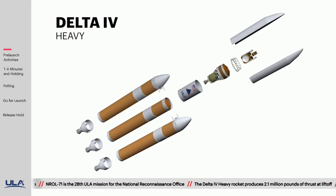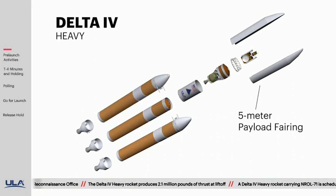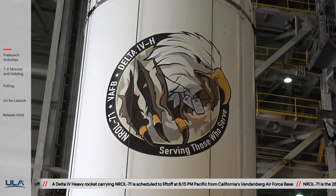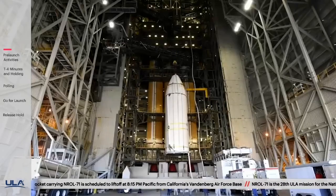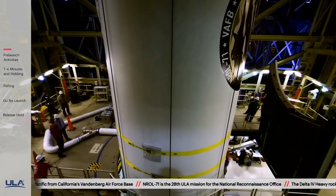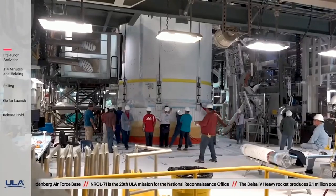The NRL-71 payload is protected during ascent by a 5-meter diameter payload fairing. Let's have a look at a few of the events that took place in preparation for launch. On October 26th, the spacecraft, encapsulated inside the payload fairing, was transported to the Mobile Service Tower, or MST, at Space Launch Complex 6 and mated to the Delta IV Heavy rocket.